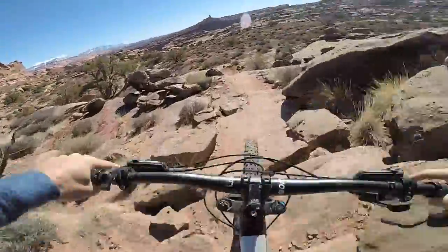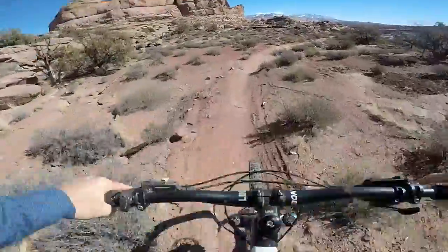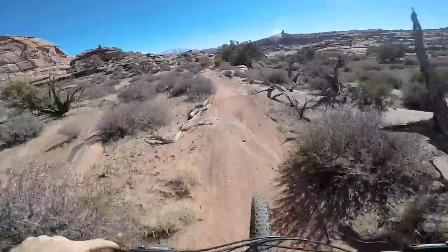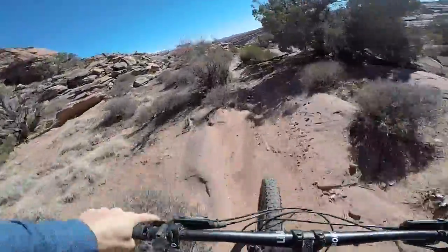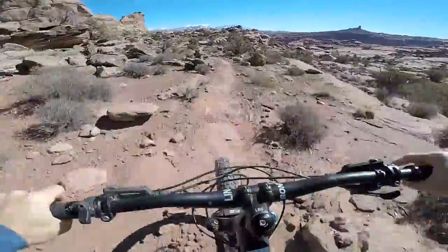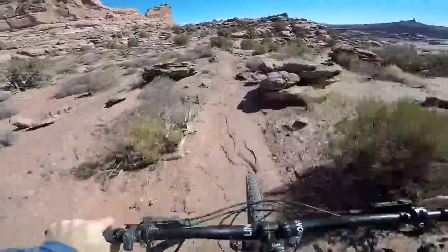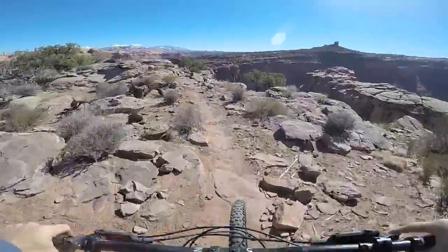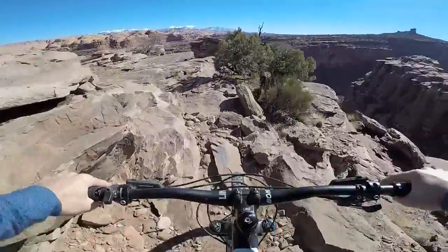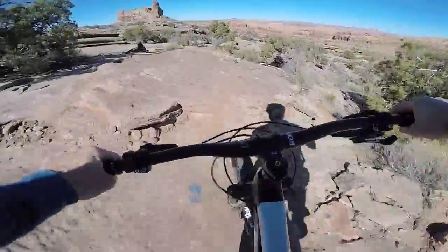So that was upper Ahab, the first half. I'm on to lower Ahab now. You can just do this — it's very easy to skip half the climb and just hop on this bit. Those lizards are running across the trail all over the place. Nice riding along the canyon here. It's not nearly as dangerous as Jackson though, so far. This is just casual.